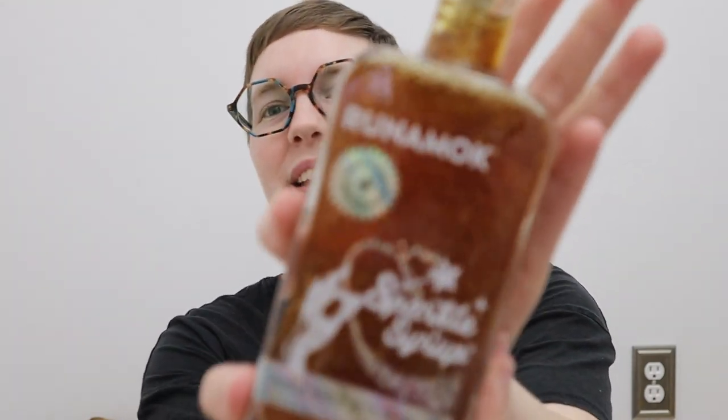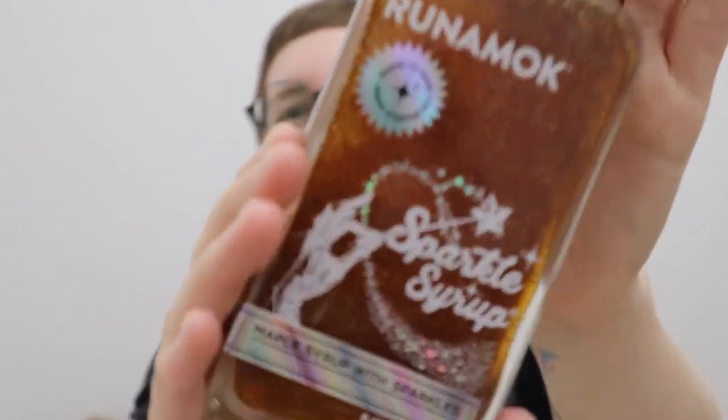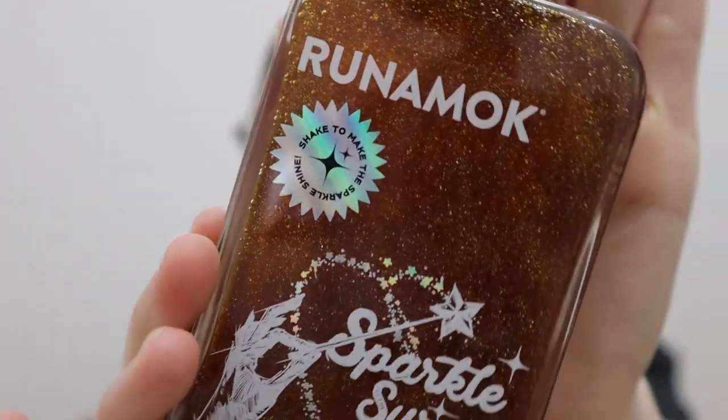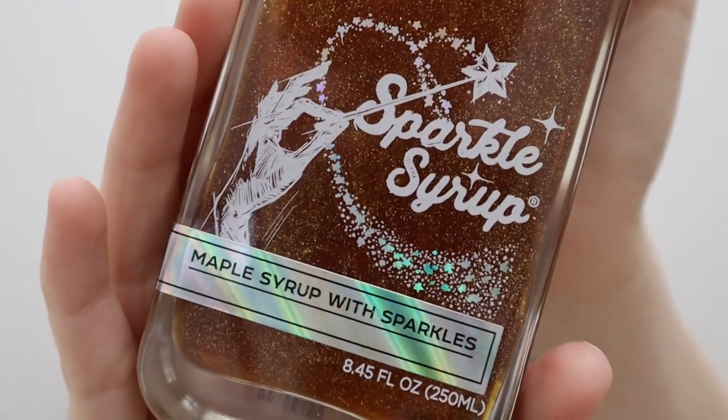I got this for no other reason than it's glitter — it's glittery syrup. You can see the glitter in there. I just wanted glittery syrup. I really like maple syrup and this one is actually maple syrup. I don't like imitation stuff, so the fact that this one was real maple syrup with glitter in it — I'm like, oh my gosh, yes. I need some sparkly syrup for my pancakes and my waffles.